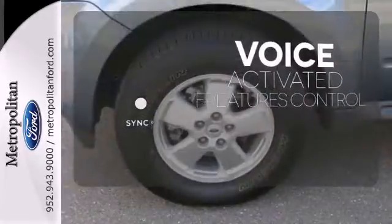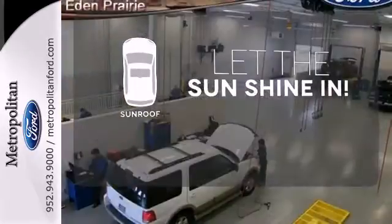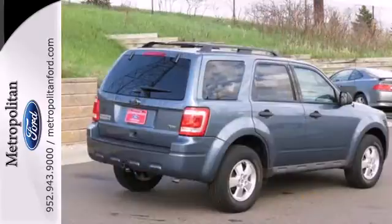Great features are at your beck and call with SYNC technology. Let the sunshine and fresh air in with the sunroof. Driving with pride and peace of mind starts here in this SUV.